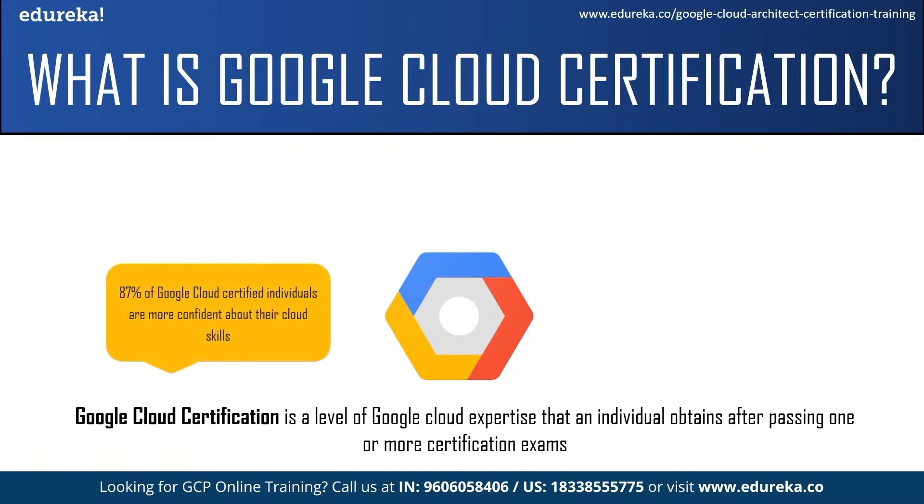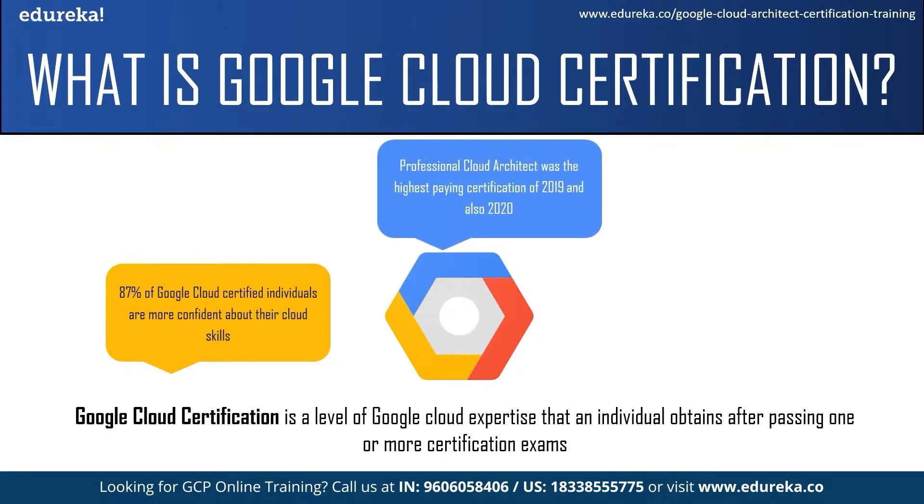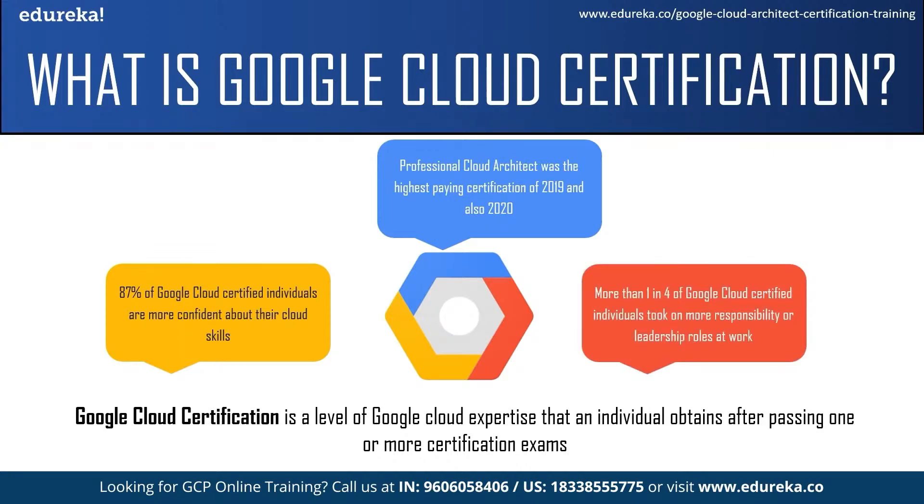Some of the reasons to get a Google Cloud certification: you will be more confident about your cloud skills. According to the survey response from the 2020 Google Cloud Certification Impact Report, 87% of Google Cloud certified individuals are more confident about their cloud skills. The professional cloud architect was the highest paying certification of 2019 and also 2020. More than one out of four Google Cloud certified individuals took on more responsibility and leadership roles at their work.